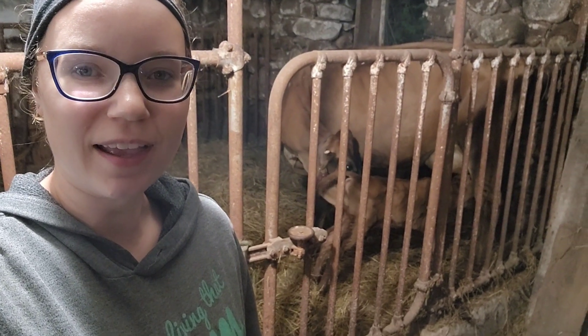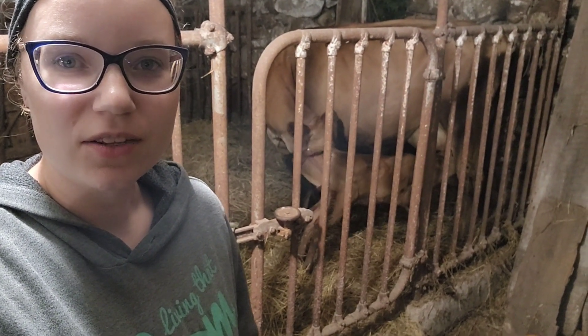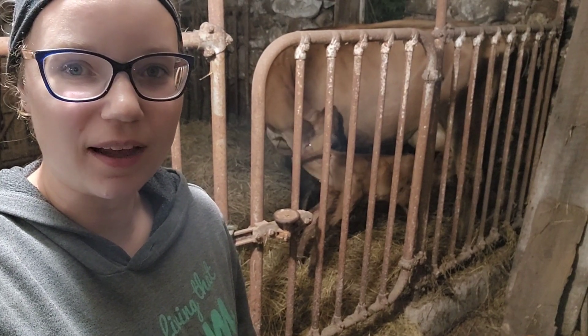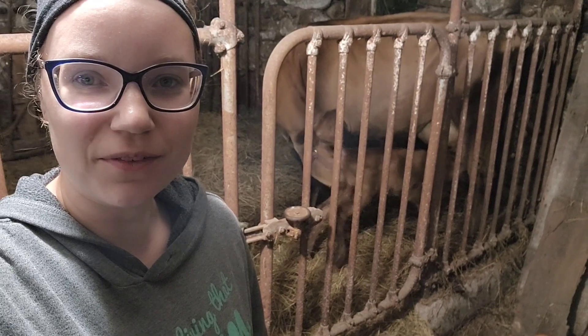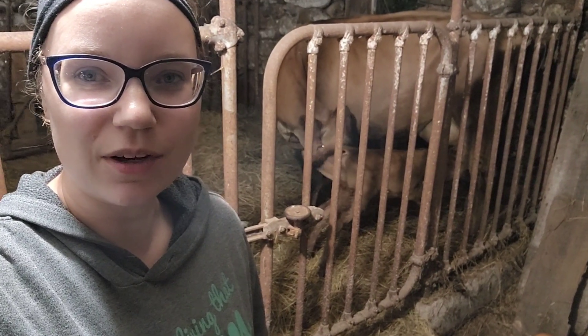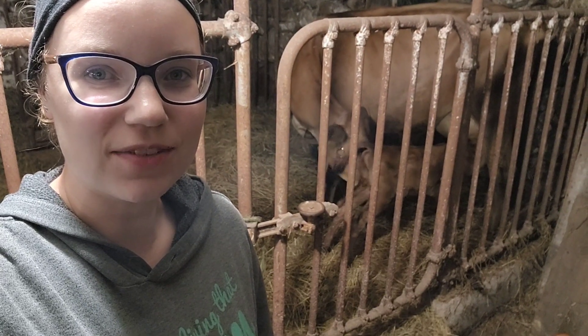We are going to be doing milking at 8 a.m. and 8 p.m. — about 12 hours apart. We will come out to milk Lorelei at 8 o'clock in the morning, but it's going to be a little bit of a learning curve for everybody. We'll just see how it goes. For now, we're going to leave these two for the night and they should be just fine.